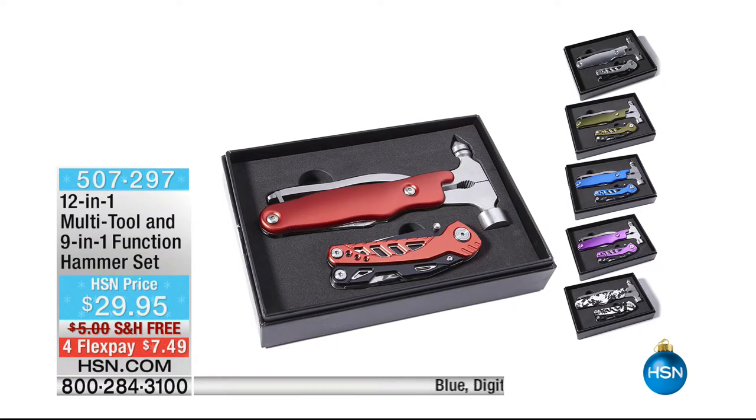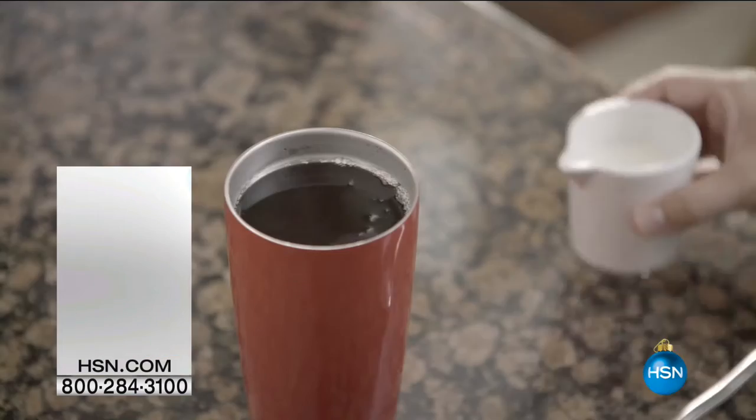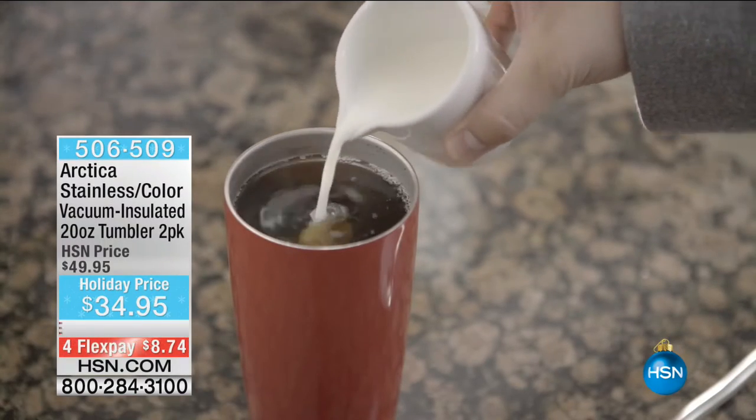It's free shipping day — everything ships for free on HSN.com, no minimum spend required. Coming up later this hour: a 12-in-1 multi-tool with a 9-in-1 function hammer set included, on 4 Flex for $7.49, shipped free to you.